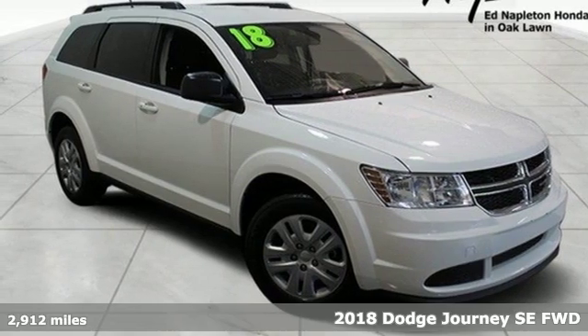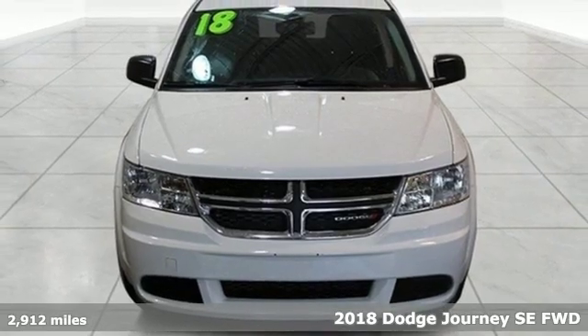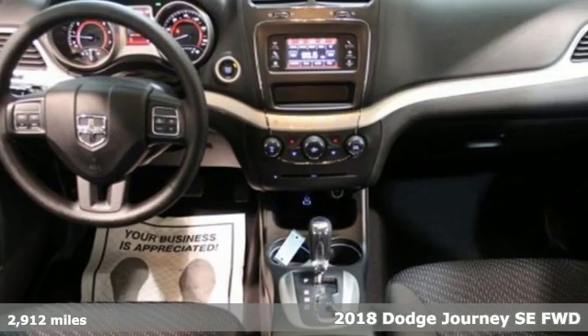Here's a 2018 Dodge Journey. Every Dodge delivers a signature thrill. A great vehicle is comprised of great features like these.